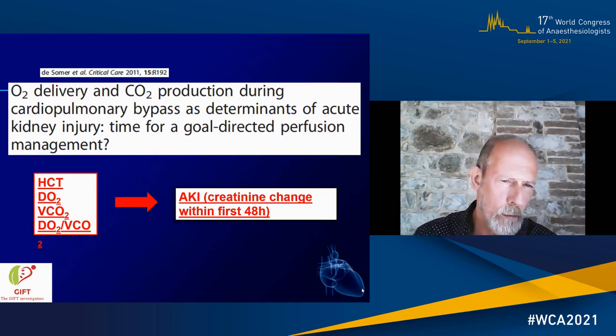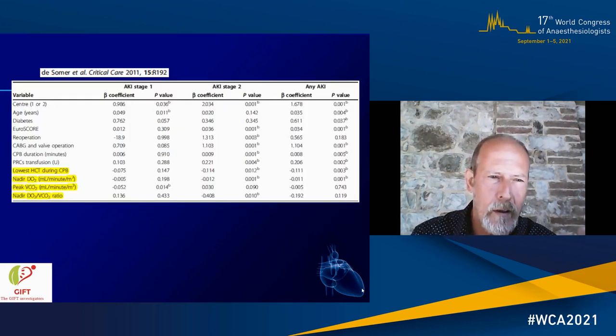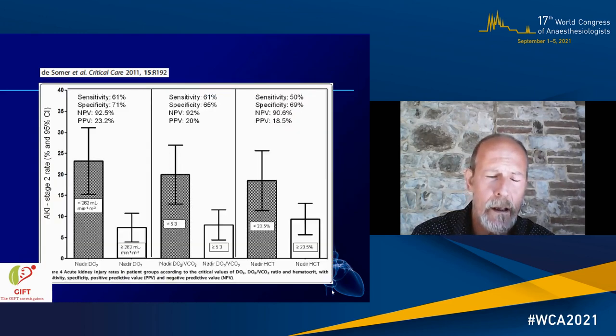The study was repeated in other institutions — in London and in Ghent — confirming these findings. In 2011 we coined the term goal-directed perfusion during cardiopulmonary bypass (GDP). We could measure hematocrit, cardiac output, and carbon dioxide production, confirming an association with acute kidney injury at stage 1, stage 2, or any kind of AKI. We found a cut-off level at around 260 mL/min/m², and those treated with a DO2 higher than this cut-off had AKI rates three to four times lower than patients treated with low oxygen delivery.